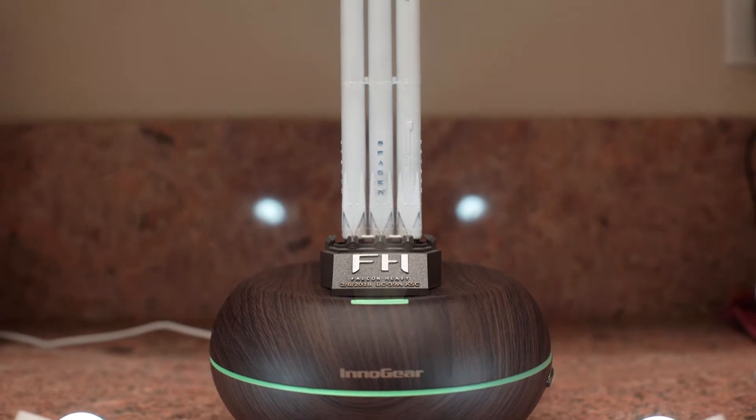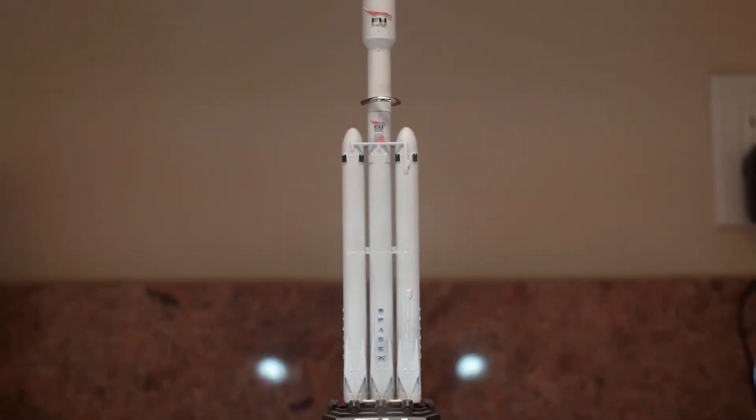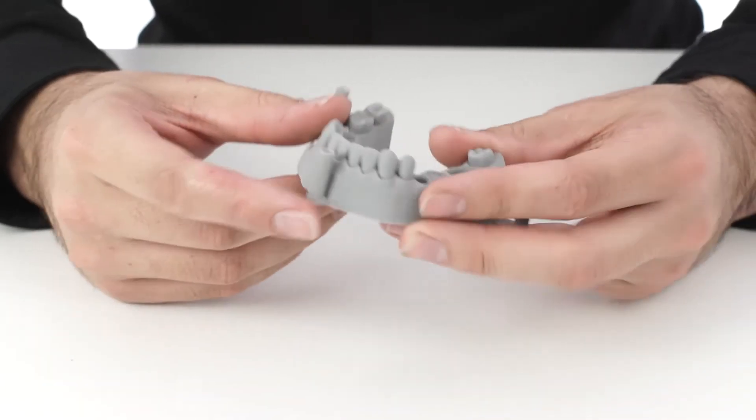I grew up with Legos, but nothing feels quite complete like the 3D printer that we have now, where we can actually build something and be able to visualize exactly how you have it in your mind when you first imagine it.